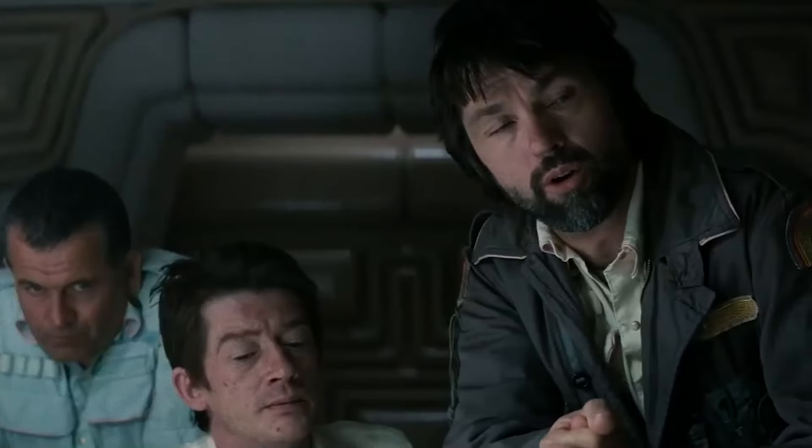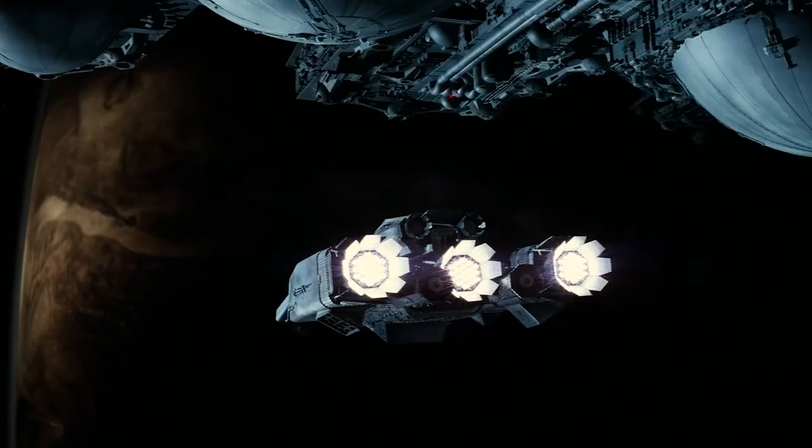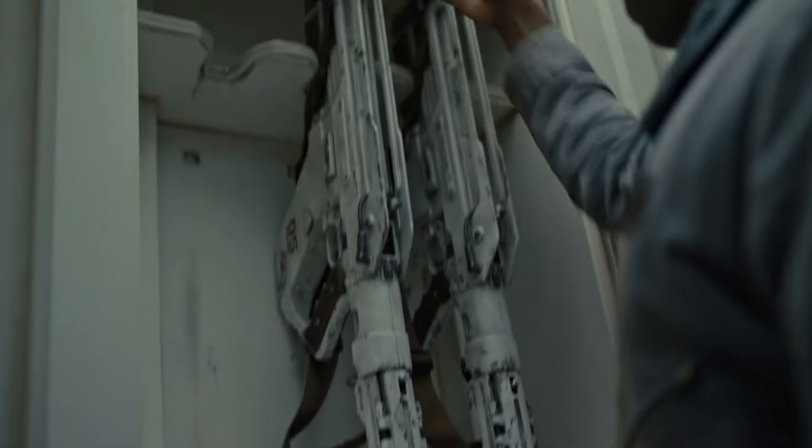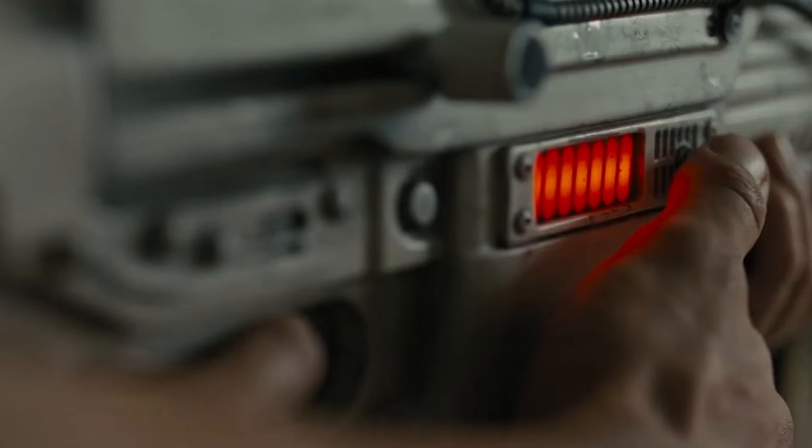Who has seen Ridley Scott's 1979 masterpiece Alien? Given the movie's success, we assume most of you have. Now, how many of you have seen Fede Alvarez's recently released Alien Romulus? Based on its commercial success, we're guessing many of you have seen that too.